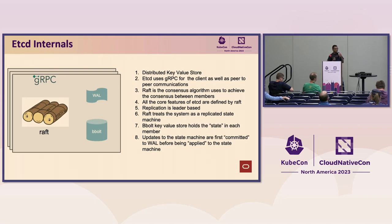Those are Raft terms inherited into etcd. Within etcd, we use bbolt for storing the state. Newbies might be surprised that we have a key-value store inside another key-value store. It's because etcd is a distributed key-value store, and under that, each of the members has a standalone key-value store — in our case, bbolt.